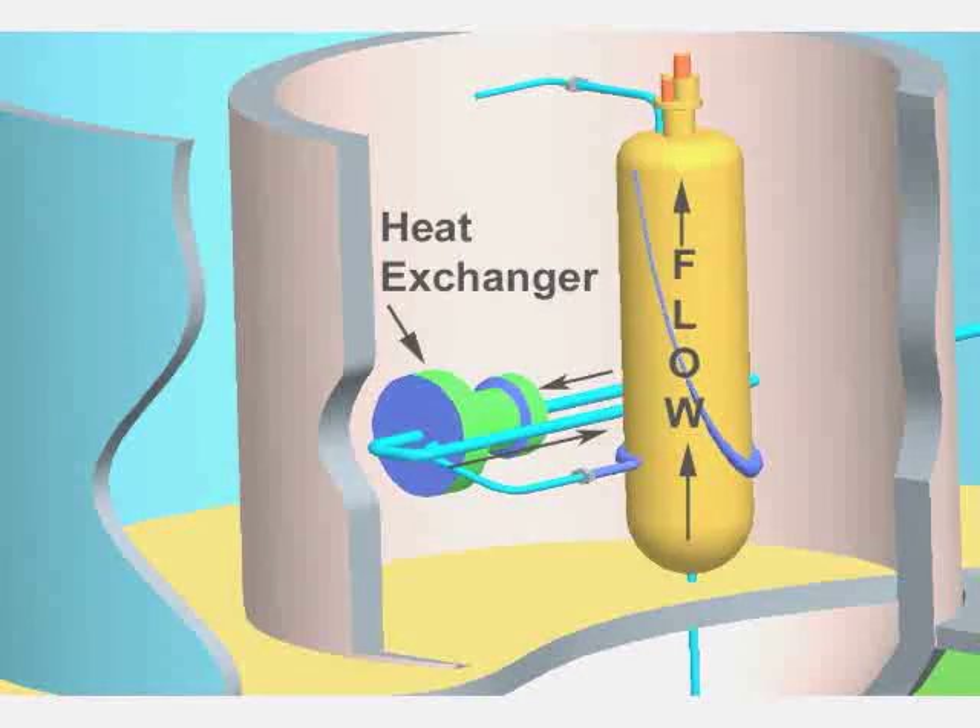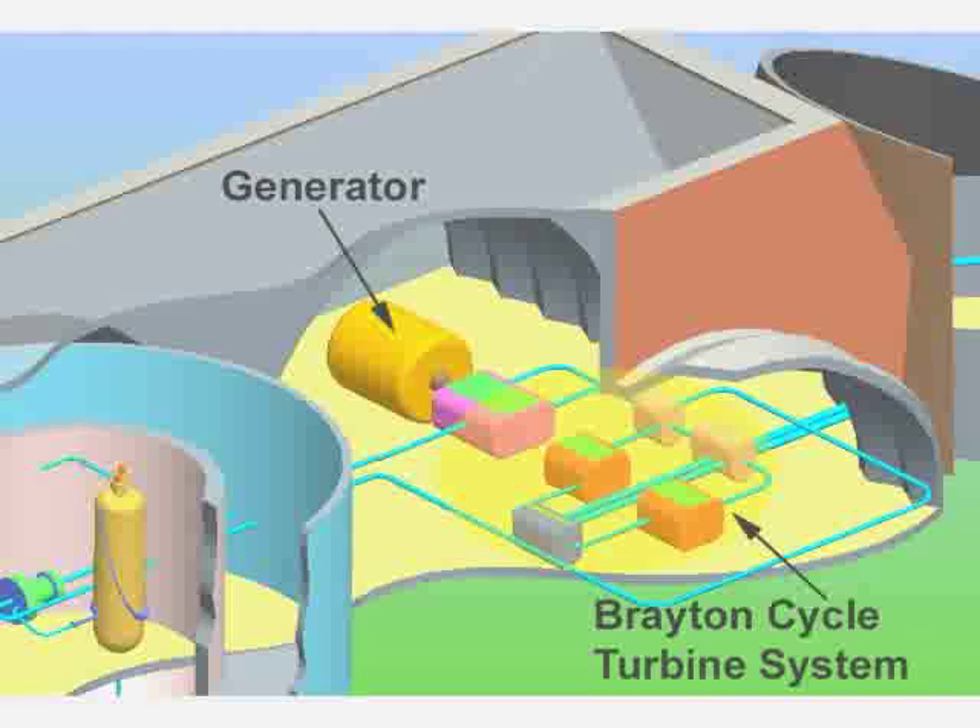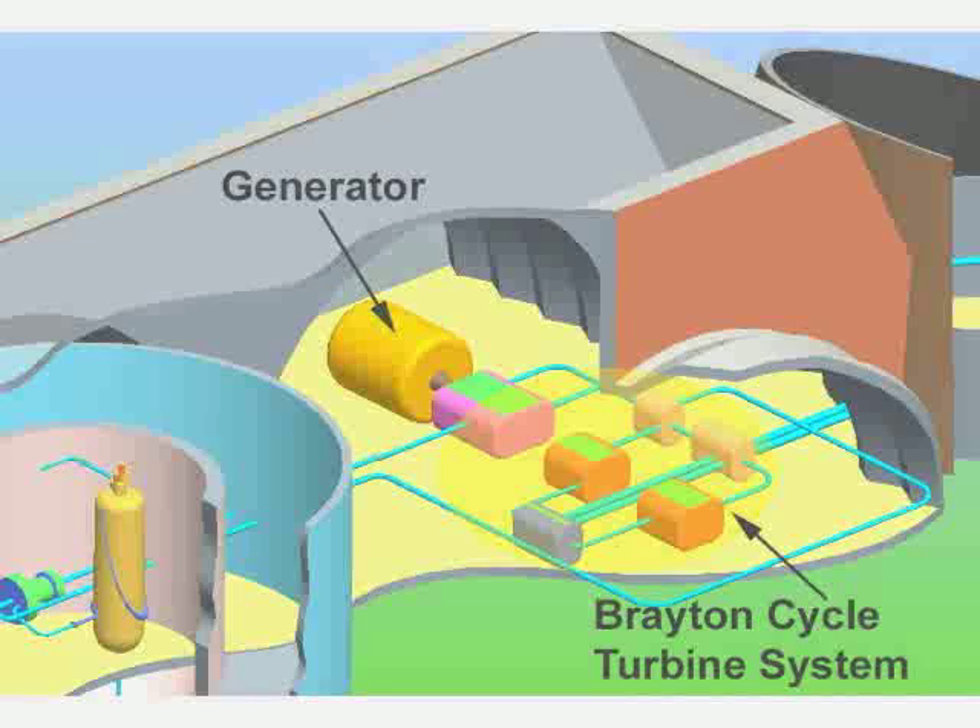This heat exchanger transfers the heat energy to a second fluid that goes to the turbine hall. A very high efficiency Brayton type turbine system turns a generator for power.